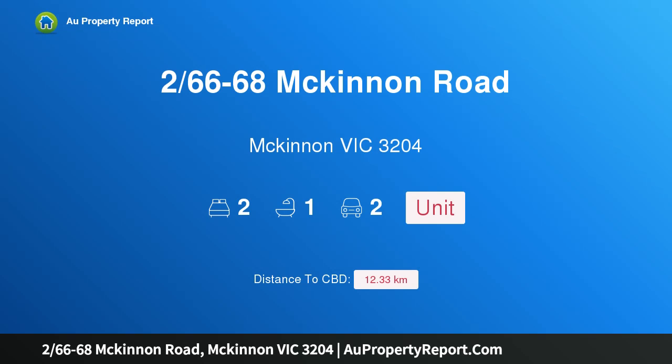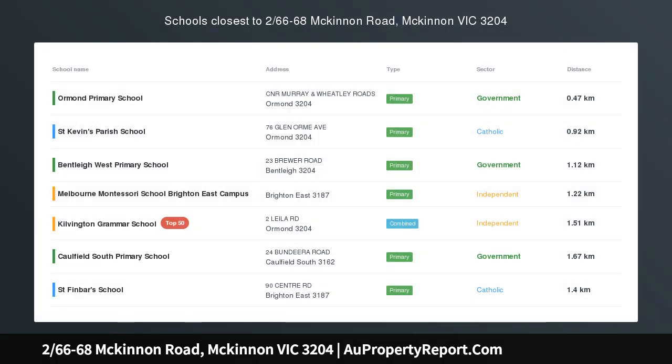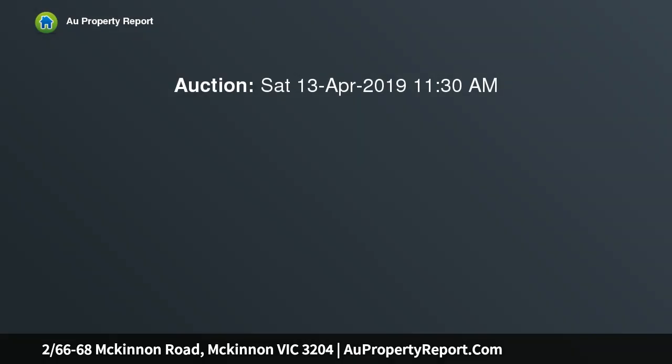Hi, I am glad to introduce Property 266-68 McKinnon Road, McKinnon Victoria. 3,204 Hilltop Street Front Surprise Package. Land Size 305 SQM Approx.